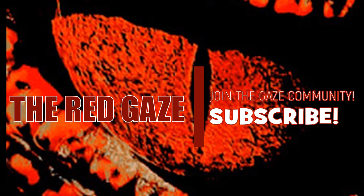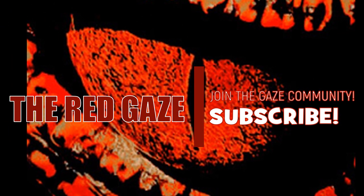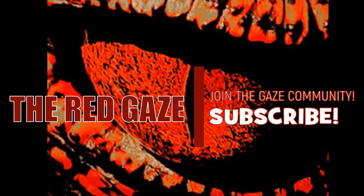Yes, hell yes, Mr. Red Gaze. I'm a big fan. I've been watching all your videos. It's an honor to share tonight with the Gaze community.